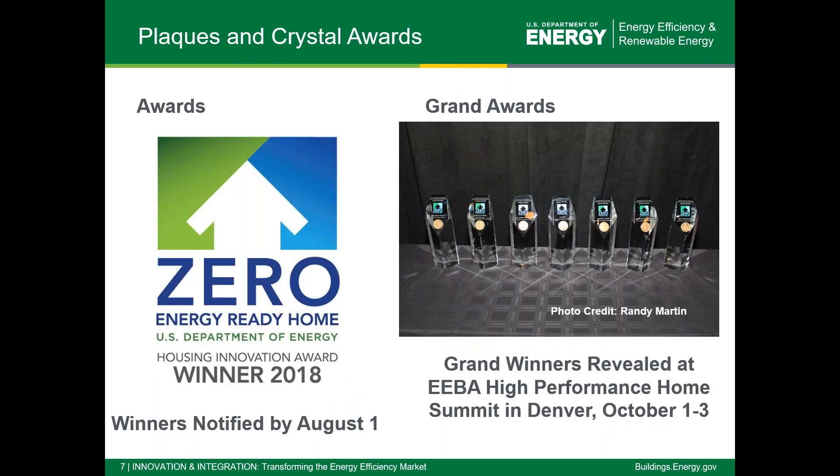Anybody who gets an award will receive a plaque at the ceremony, and you'll be notified by August 1st whether you've reached the winner level. We try to get notifications out before that if possible, but at least by August 1st you'll know if you got an award, an honorable mention, or no award. Grand award winners are only revealed at the award ceremony, which will be at IBA in Denver this year, October 1st through 3rd.